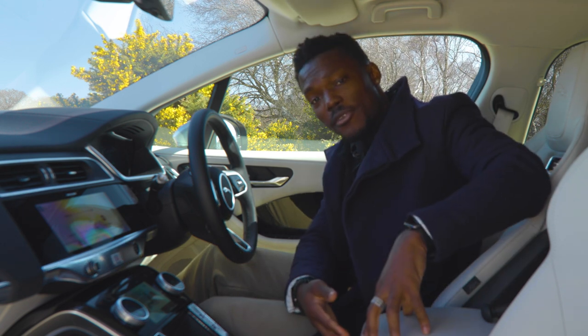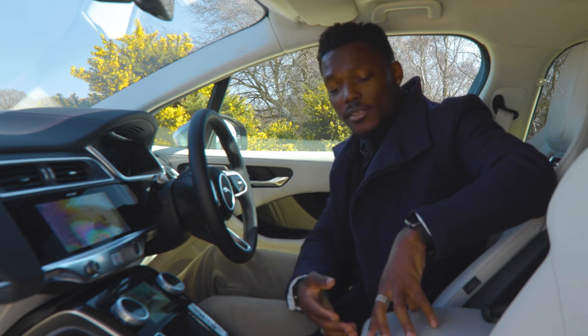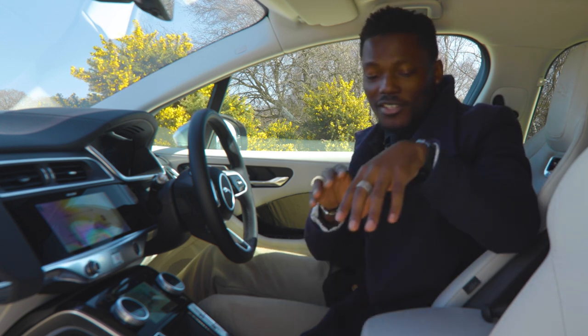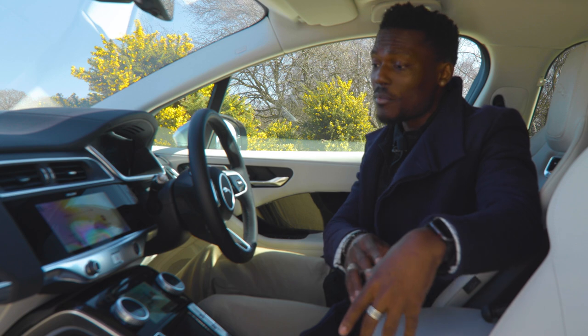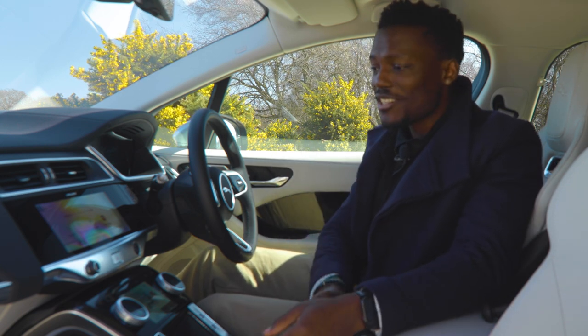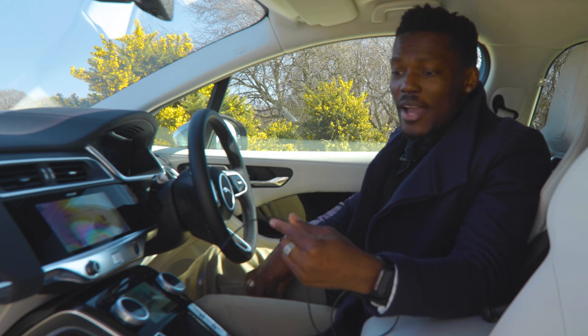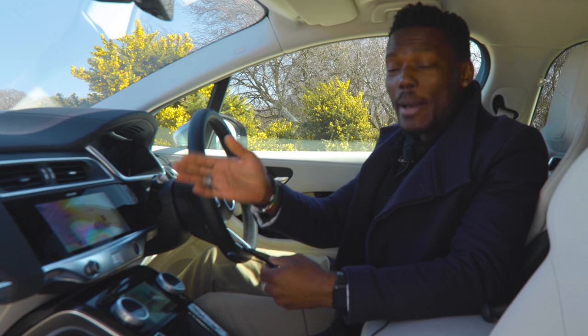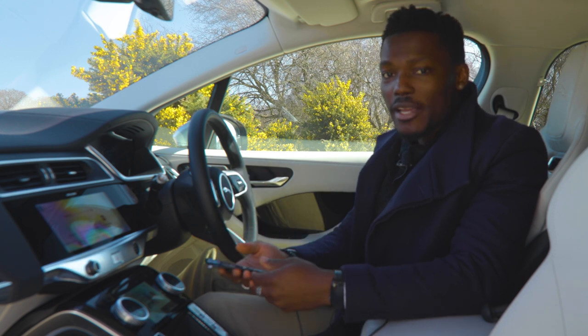Behind the console there are two USB ports — a USB-C and a full USB-A — which I quite like, since some of us still use USB-A cables. You can also use those ports to connect your iPhone or Android device, giving you Apple CarPlay or Android Auto.